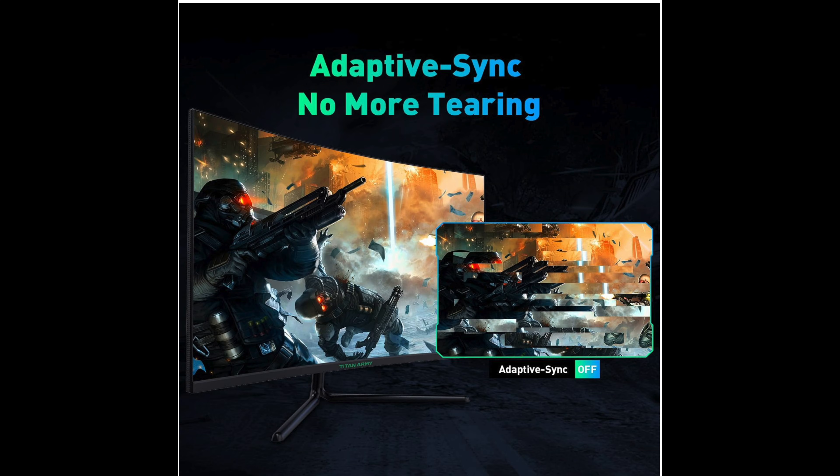I'll leave the link down below for this Titan Army 32-inch monitor. Let me know in the comments what you're planning to use if you're getting the new GPUs, or what monitor setup you have now. Don't forget to subscribe and I'll see you guys on the next video.